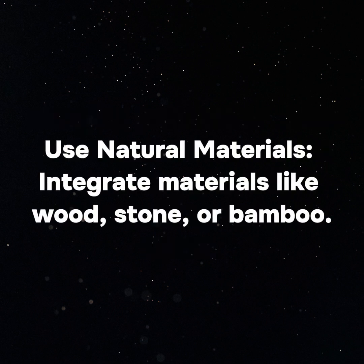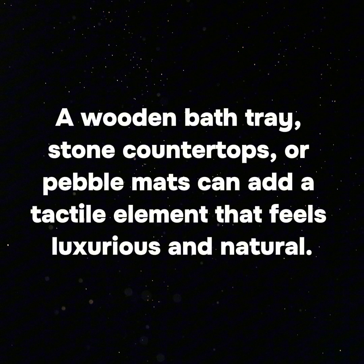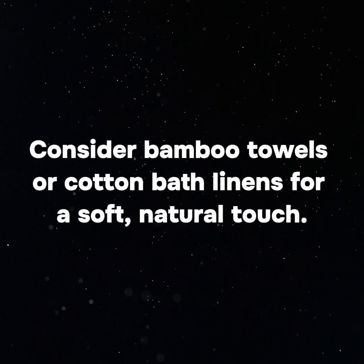Use natural materials. Integrate materials like wood, stone, or bamboo. A wooden bath tray, stone countertops, or pebble mats can add a tactile element that feels luxurious and natural. Consider bamboo towels or cotton bath linens for a soft, natural touch.